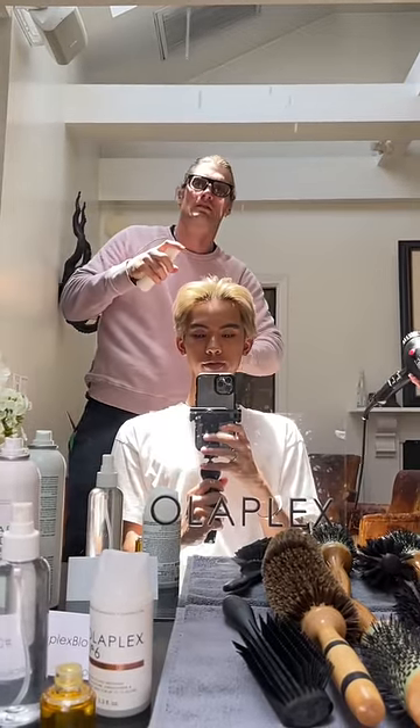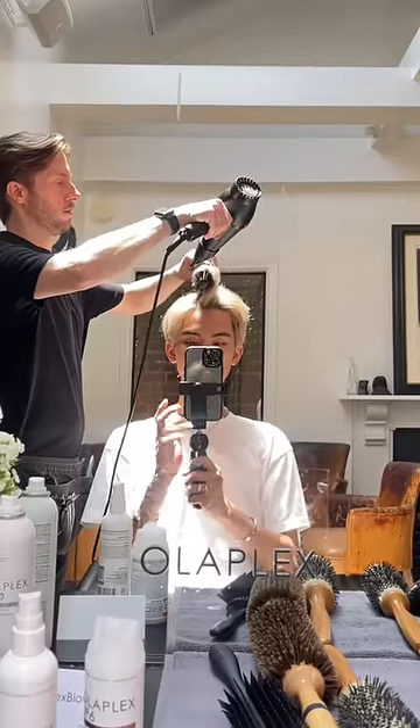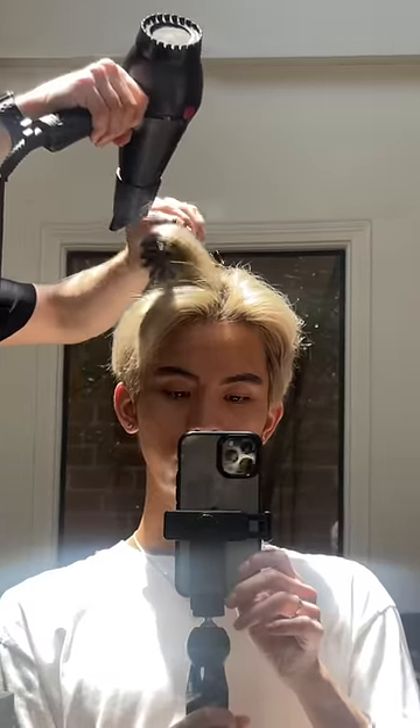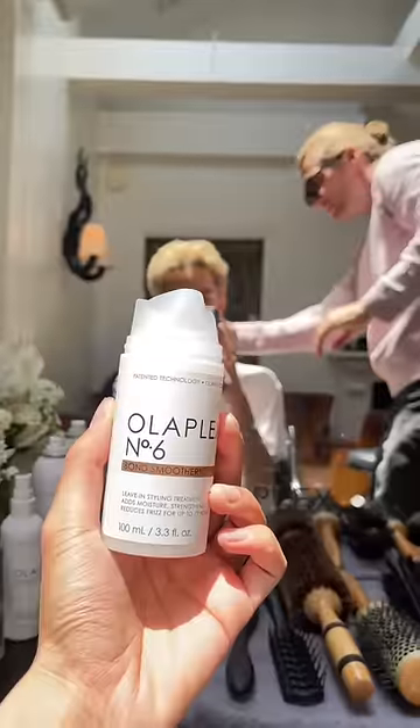After towel drying my hair, they sprayed in some of their new volumizing blow dry mist and we attempted to do a blowout to demonstrate the product, but I think they underestimated how damaged my hair really is because it was not cooperating, so we just decided to focus on treatment.